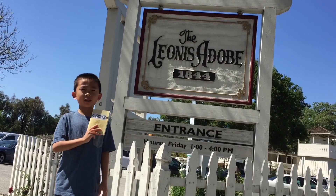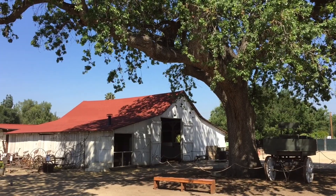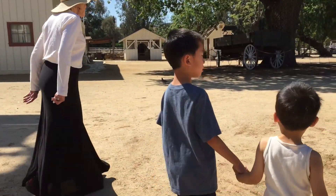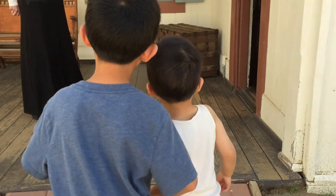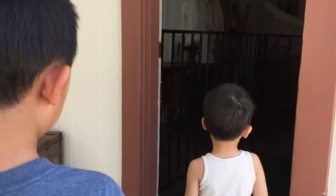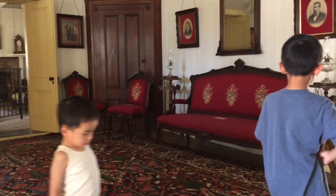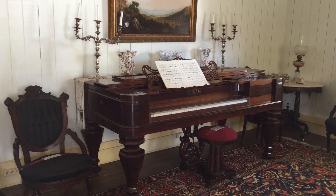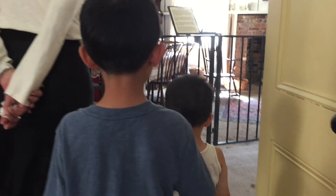This is our Passport to History adventure to the Leonis Adobe. Built in 1844, this is one of the oldest surviving buildings in the San Fernando Valley. The property includes a blacksmith shop, barn and ranch animals, and an 1875 Victorian house that was transported from its original location in West Hollywood. The museum boasts the original adobe brick house owned by Miguel Leonis, a Basque settler who once controlled much of the western San Fernando Valley in the late 1800s.